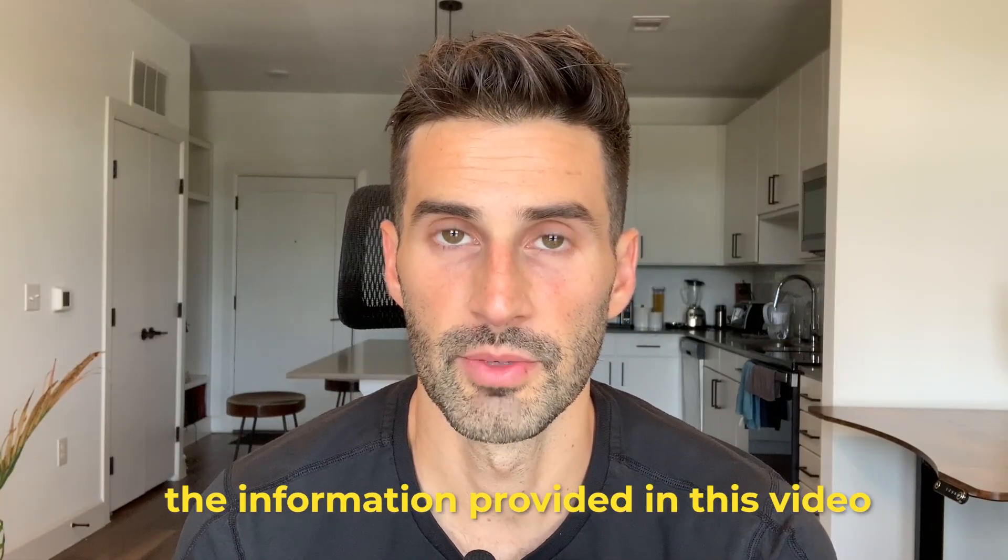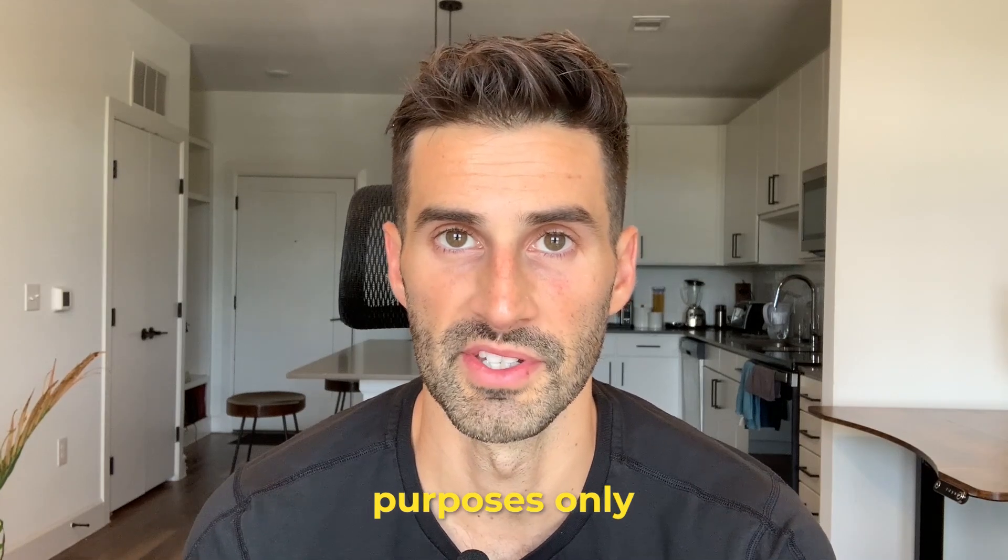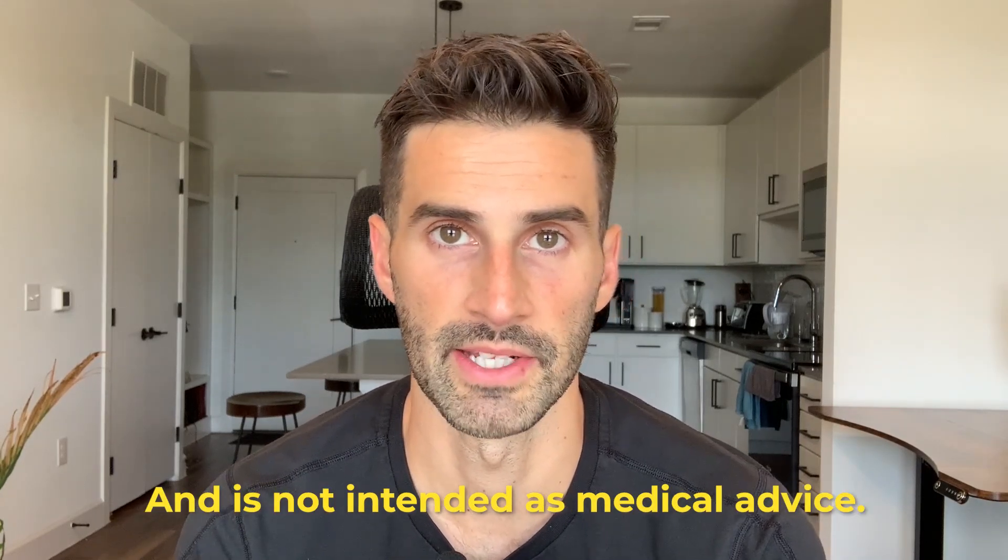As a quick disclaimer, the information provided in this video is for informational and educational purposes only and is not intended as medical advice.